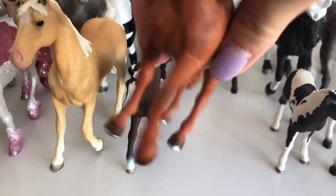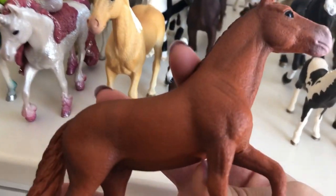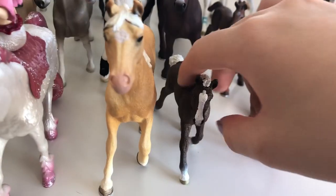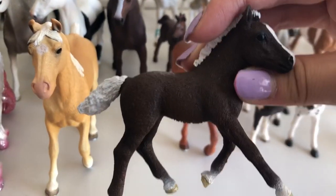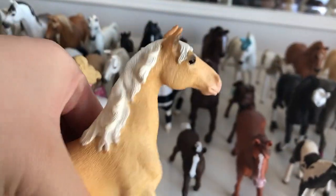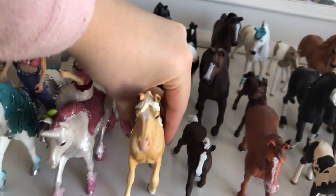This is Twirlite, my Morgan Horse mare. She is also adorable. I say that with every single Schleich. She's also one of the new ones. Over here is Precious, my Black Forest foal. So this is Honey, and she is my Saddlebred mare. She's adorable, and I love her coat color. Super pretty girl.